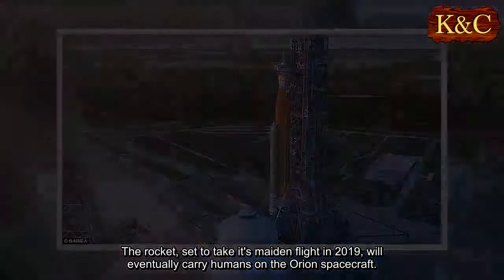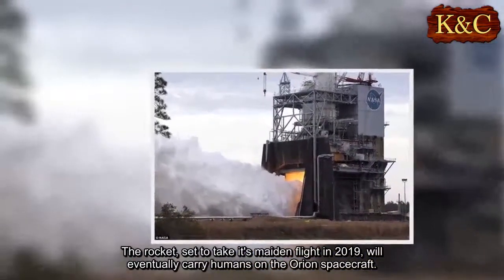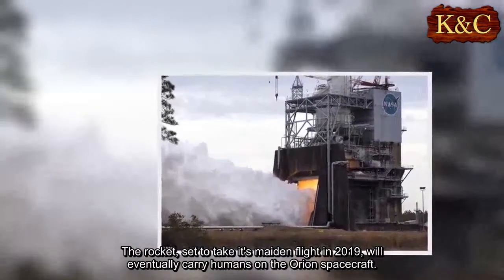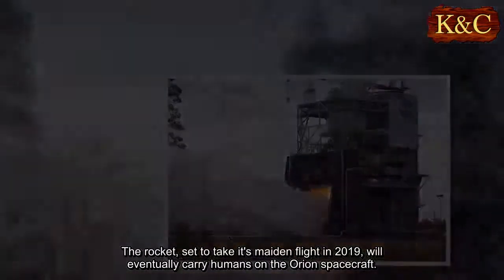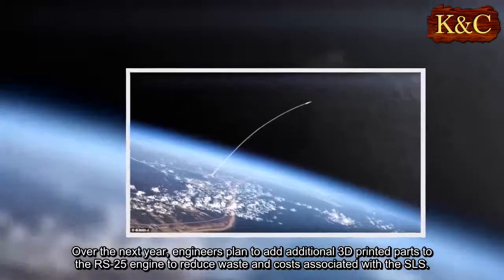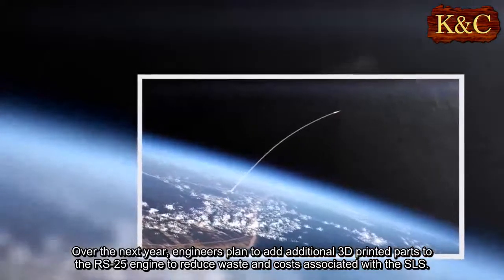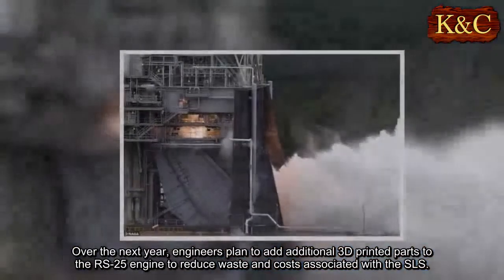The rocket, set to take its maiden flight in 2019, will eventually carry humans on the Orion spacecraft. Over the next year, engineers plan to add additional 3D-printed parts to the RS-25 engine to reduce waste and costs associated with the SLS.